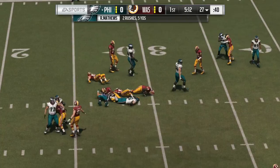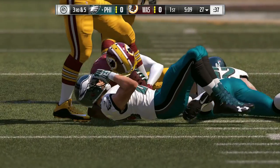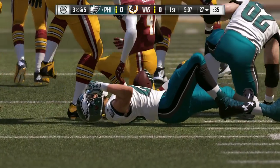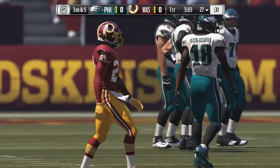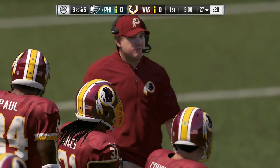On second down, Ryan Matthews. They'll say no gain on the play there, and now it'll be third down. Yeah, I think the blitz there really disrupted the draw. And it's usually when you catch them in a blitz, the draw works pretty well.